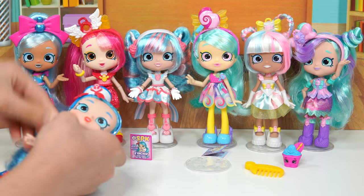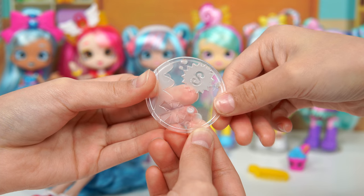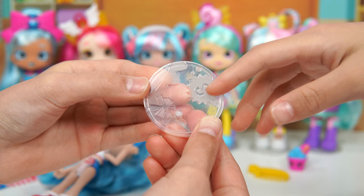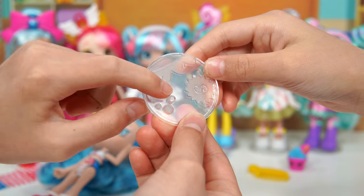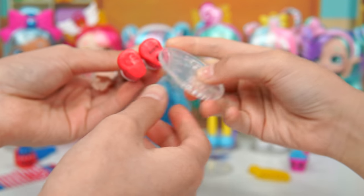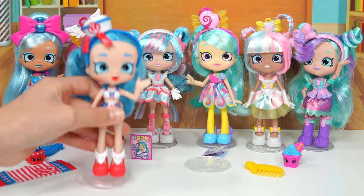We also have her stand over here. This stand is the same as the ones in Shop Style. It has a banner with an S. There's also something that sticks up so you can put it on your doll's shoe. Let's stick it on — it's the right shoe. There you go.